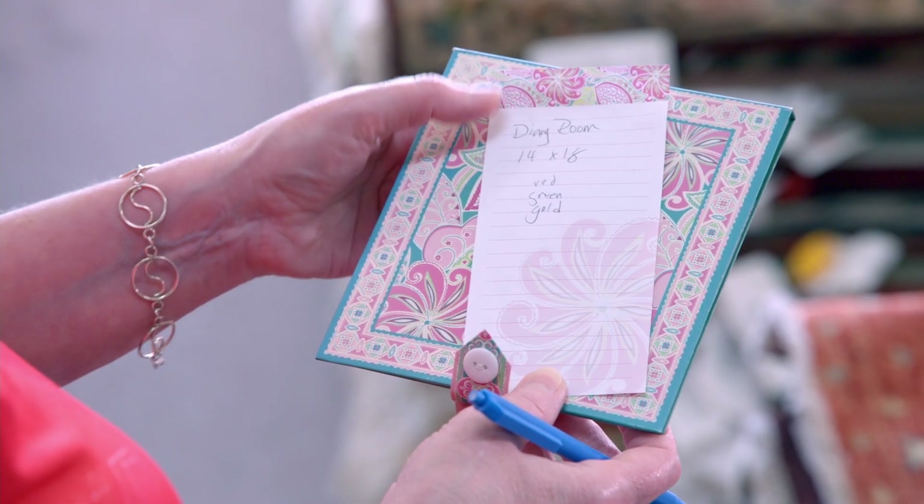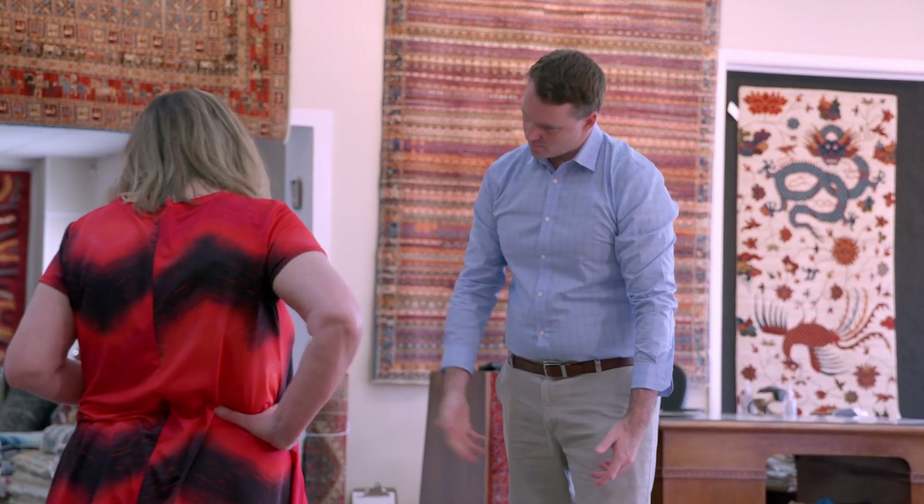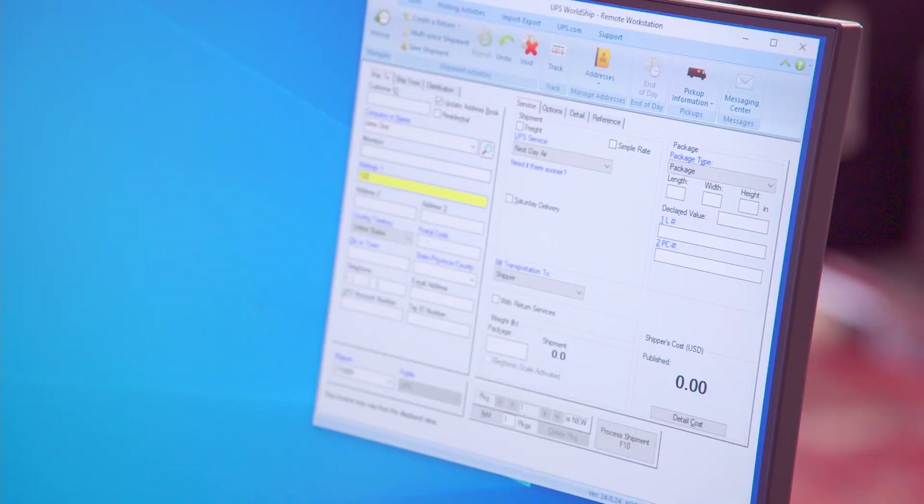Once you measure your space, all you have to do is go straight to the correct selection. We make it easy by organizing and displaying our rugs by size and style. Best of all, we make sure you'll find a rug that you love with free in-home trials for our customers.